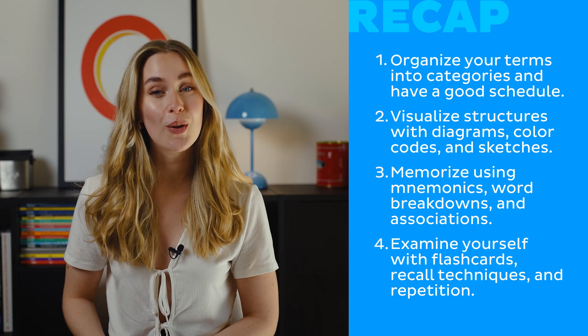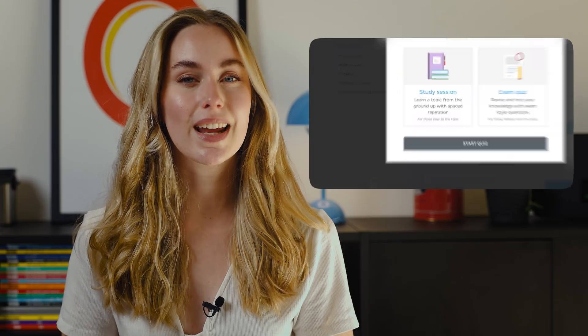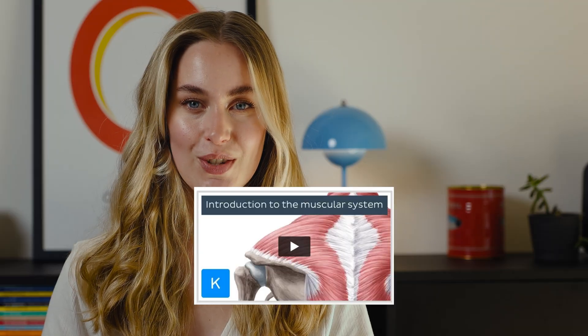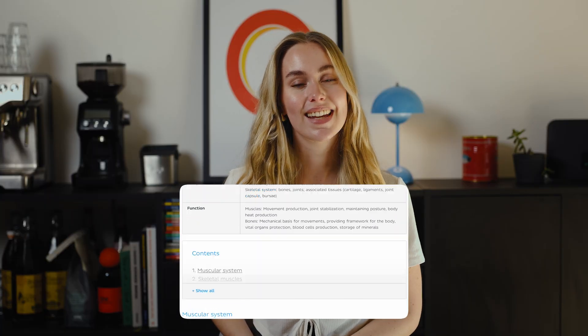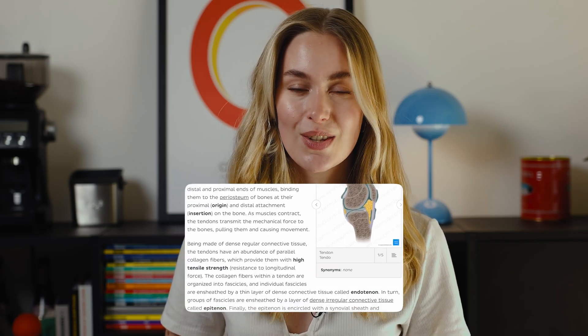I promise you, if you follow these steps, you'll see a huge improvement in how easily and quickly you learn anatomy. If you found this helpful, click the link below and read the full article for free. KenHub offers lots of tools that help you memorize everything you need to know — quizzes that are a great alternative to flashcards, ready to use without creating them from scratch, videos with engaging animations, and articles with all the material organized for you. Register at KenHub for free today and give it a try. See you in the next video!